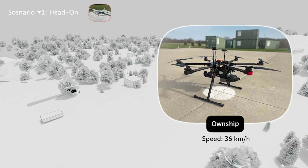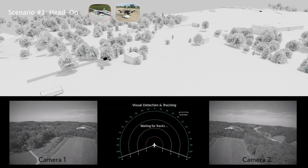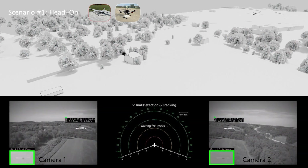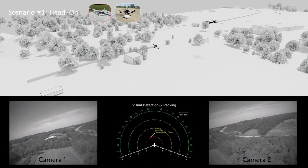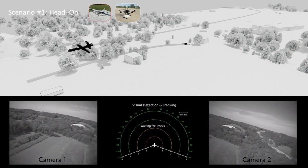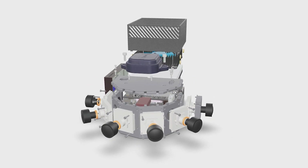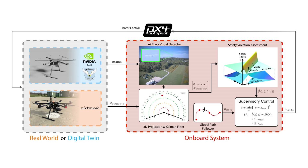The EGO agent carries a custom-built SWAP-C optimized payload capable of multi-camera streaming, real-time inference, state estimation, and CBF-based control. The VISAFE payload includes six Sony IMX264 cameras offering a 220-degree horizontal field of view, an NVIDIA AGX Orin compute module, and a dual GPS state estimator.